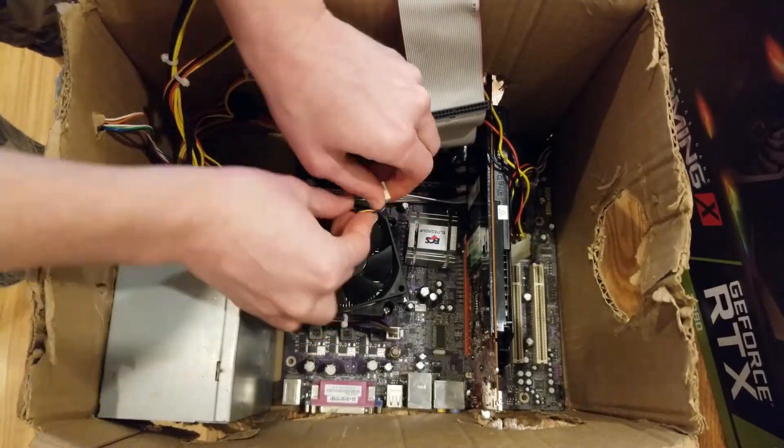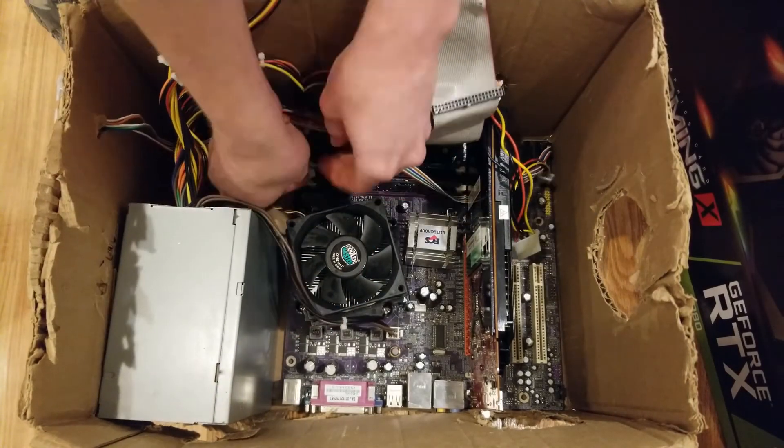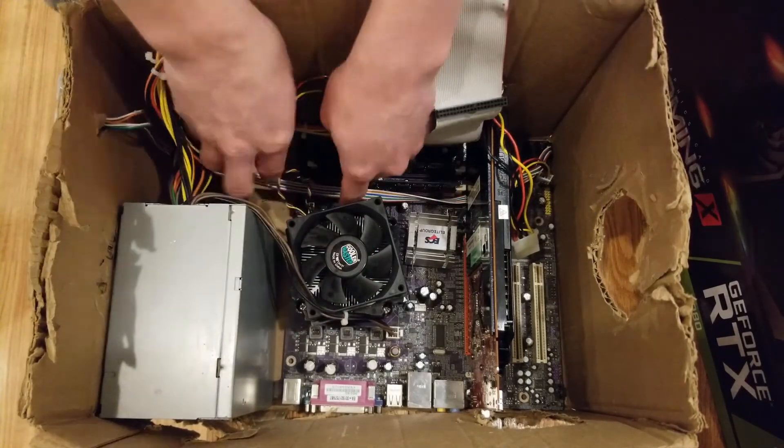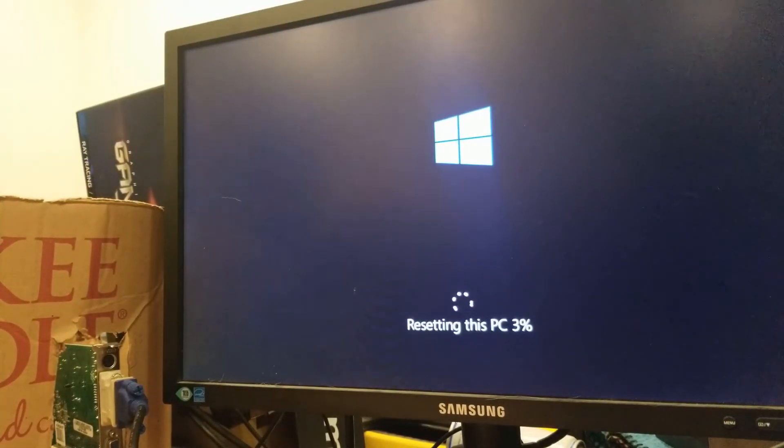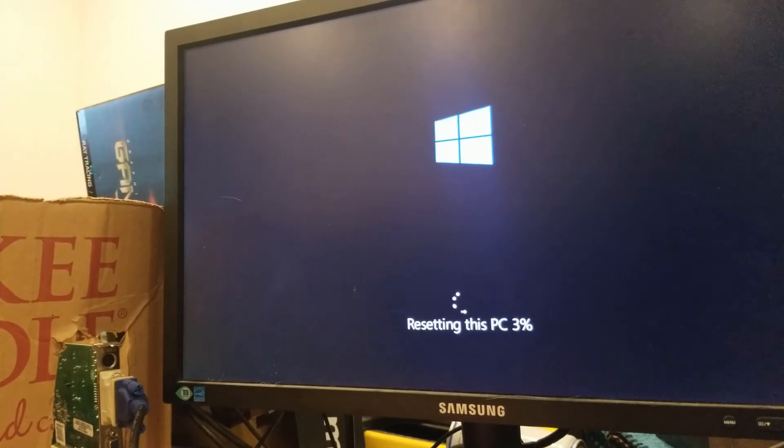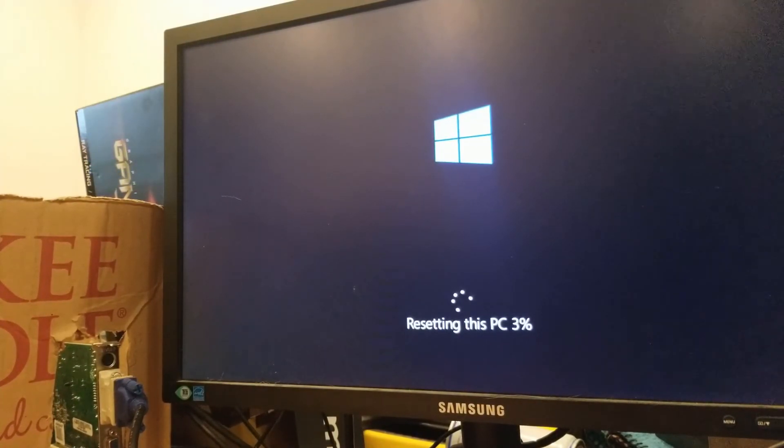The reason I tested the chip on multiple operating systems was so we could roughly see how it would have held up around the time of its release date and how well it holds up 12 years later. One tiny little problem though — the drive I had Windows 10 installed on ran into some issues following the hardware swap. Hypothetically I should have been able to simply reuse the same hard drive, which I was able to do with the XP drive, but the drive I had Windows 10 on got corrupted along the way.